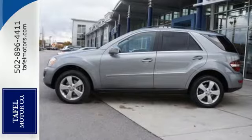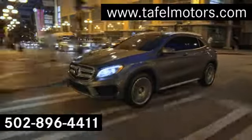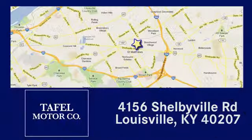Come on in today and see it for yourself. Visit us online at taffelmotors.com, call or stop in at 4156 Shelbyville Road in Louisville. A memorable experience awaits.